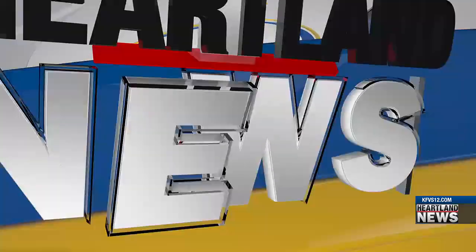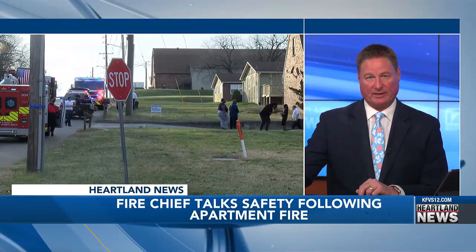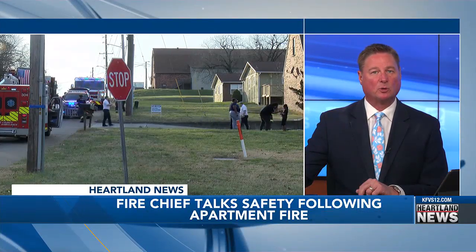Local fire crews responded to a small fire at an apartment complex in Cape, caused by a buildup of lint apparently from a dryer. Brianna Harris is live in the studio with more details. Everyone is safe after that fire prompted the evacuation of residents at an apartment complex in Cape, and it was all traced back to a clogged dryer duct.